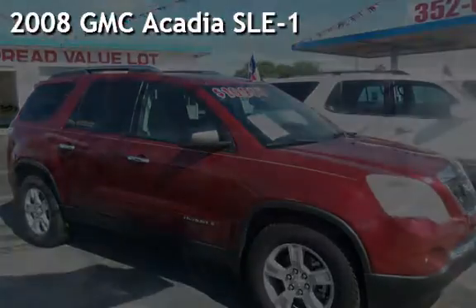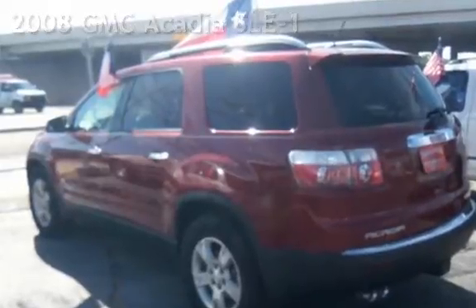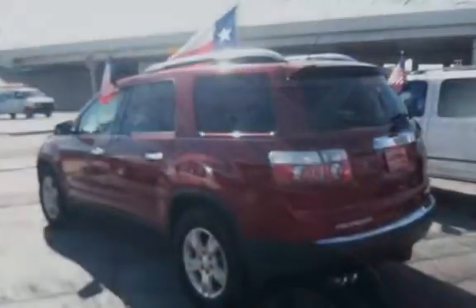Presenting a pre-owned 2008 GMC Acadia SLE1. This four-door SUV has a six-cylinder, 3.6-liter V6 engine, with front-wheel drive and an automatic transmission.